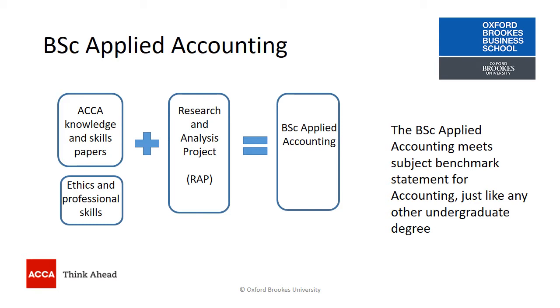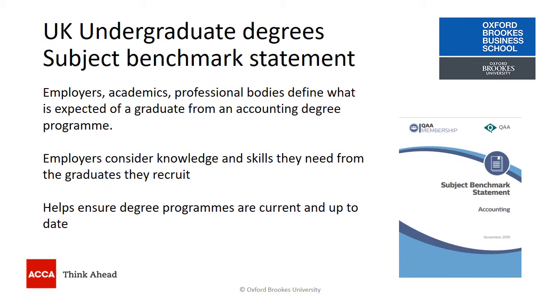The BSc Applied Accounting, as a degree, meets the subject benchmark statements just like any other undergraduate degree. It's the subject benchmark statements that determine the content of an undergraduate degree in accounting, which might be offered by any UK higher education institution.